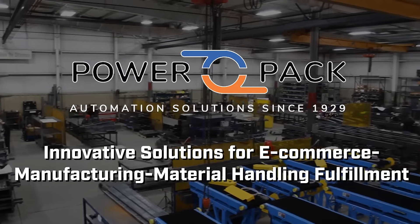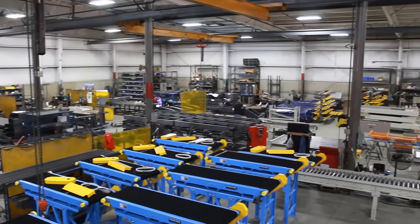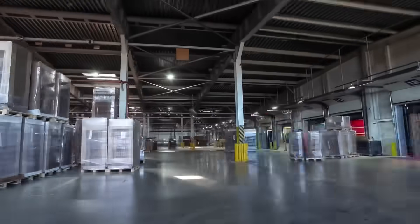PowerPak Conveyor, pioneering e-commerce, manufacturing, and material handling solutions. In the world of e-commerce, speed is vital.